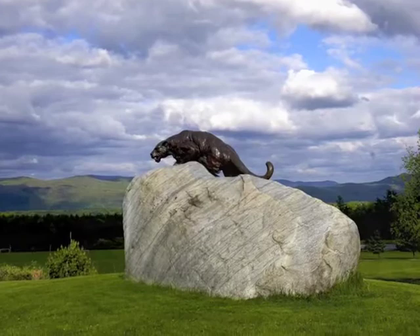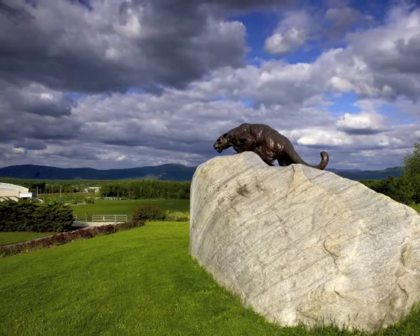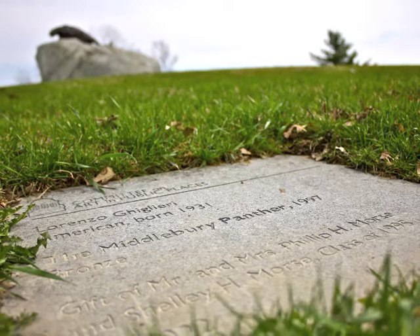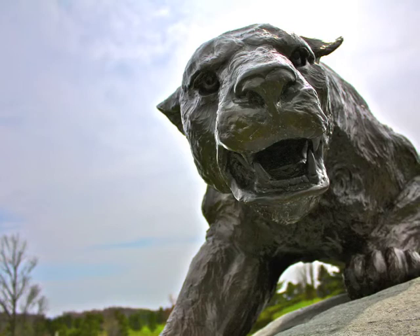Realism in sculpture was the norm from the Renaissance until the end of the 19th century. For most of the modern era, progressive taste preferred stylization and abstraction. But from the post-modern perspective of today, we can once again enjoy, without embarrassment, the masterful way in which Lorenzo Guglieri has manipulated the massive musculature and pose of our panther for dramatic and expressive purposes, as well as his success in evoking the snarling menace of a wild beast.